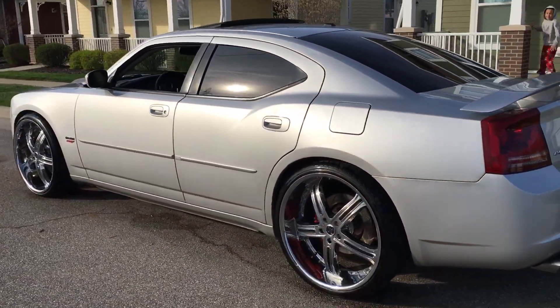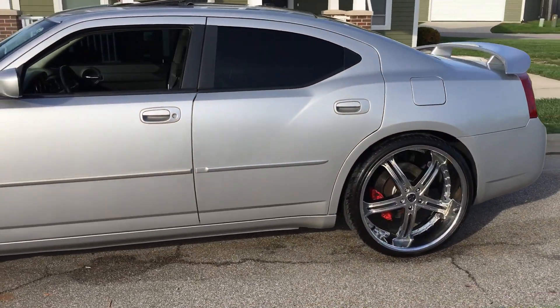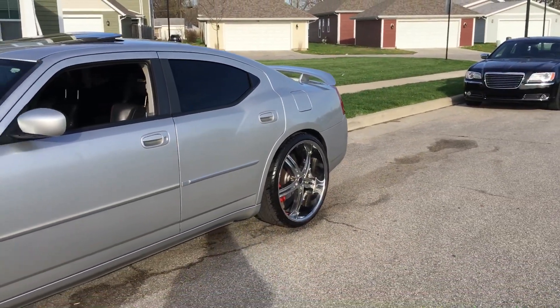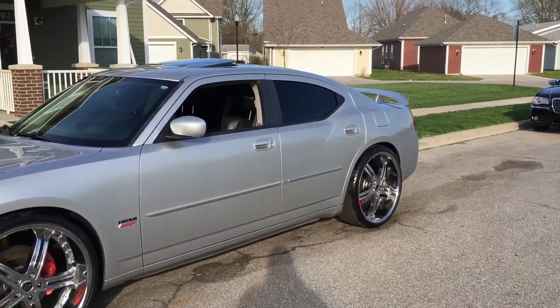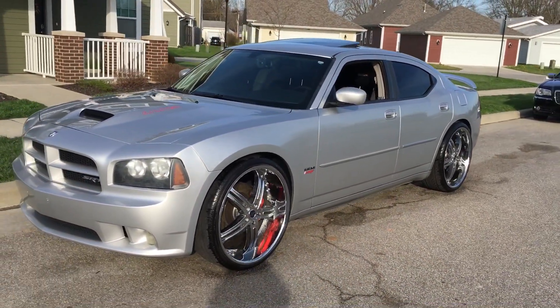Alright, but that's that. Nice little tone on that. I got Flowmaster 40 Series on there, if you're wondering. Also did a Resonator Delete. Things sound incredible, man.